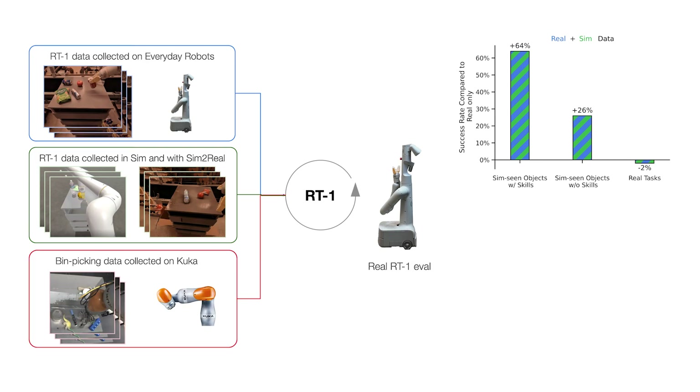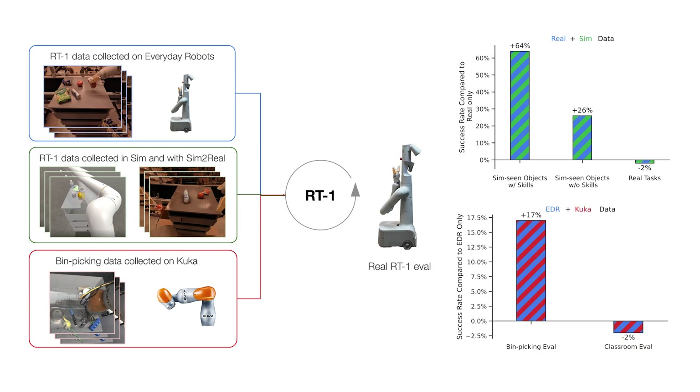In the second experiment, we extend the data absorption capabilities of RT1 using grasping data autonomously collected on a very different robot — a fixed-base KUKA arm used for a project called QDopt. If you train only on KUKA episodes, it doesn't work at all because it is a completely different robot. However, when we mix data from both robots during training, RT1 is able to infer the actions of the Everyday Robot when faced with states observed by KUKA, without explicit demonstrations of pin picking. Performance on the original task doesn't drop either, yet generalization capabilities significantly improve, presenting an exciting avenue for combining many more multi-robot datasets to enhance robot capabilities.